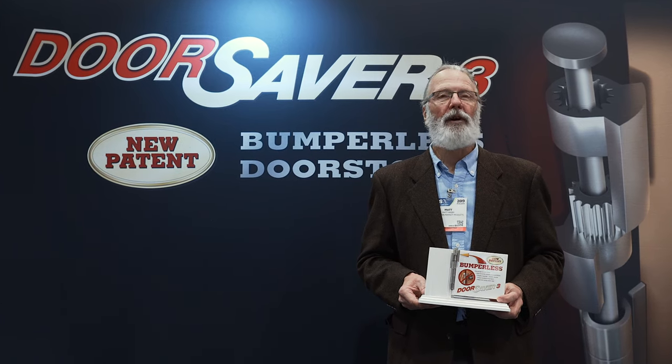Hi, I'm Matt Hager with Perfect Products. We're the manufacturer of the Door Saver Door Stop. We're a 29-year-old company and we're here at the Las Vegas International Builder Show 2019, and I'm excited to show you what my product can do.